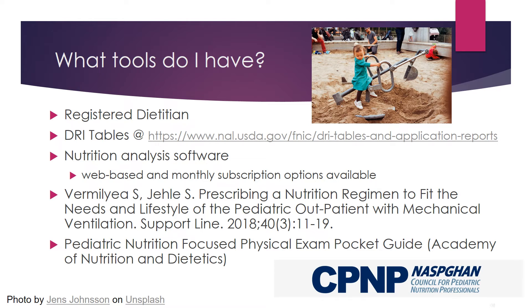These resources can be of assistance in evaluating the adequacy of a child's individualized nutrition prescription.